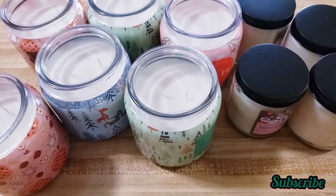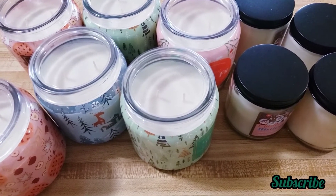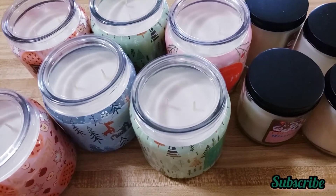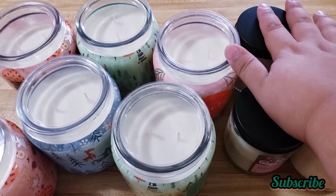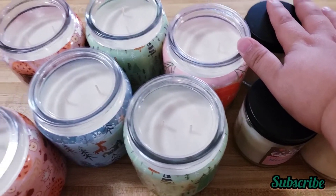Hey guys, welcome back to my channel! Today I have a Walmart and a bit of a Target clearance haul.